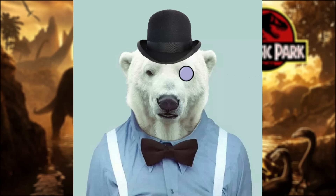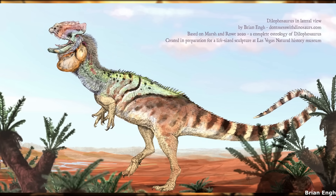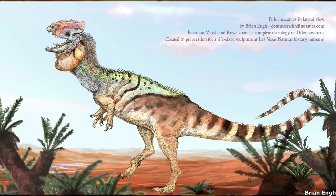Hello everyone, Dr. Polaris here. Well, this video's been a long time coming, as I finally get to talk about one of my personal favourite dinosaurs, Dilophosaurus, the two-crested reptile.